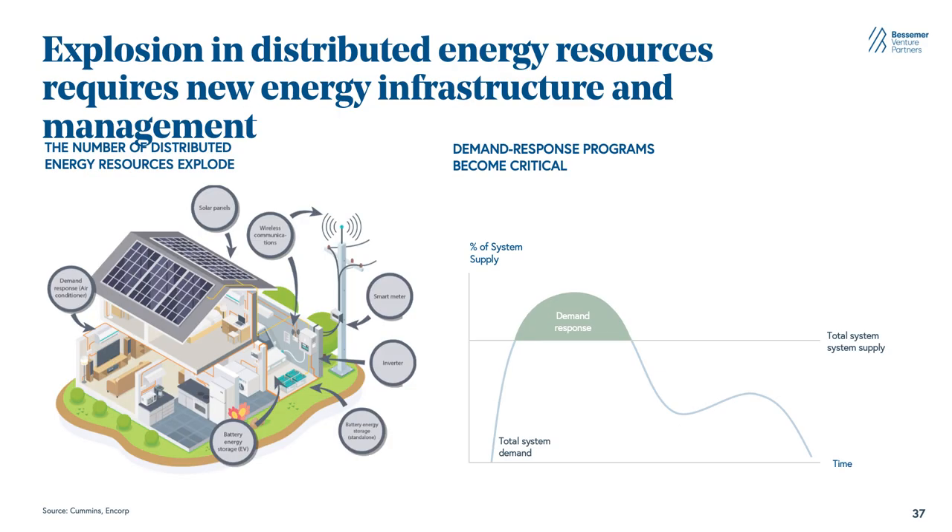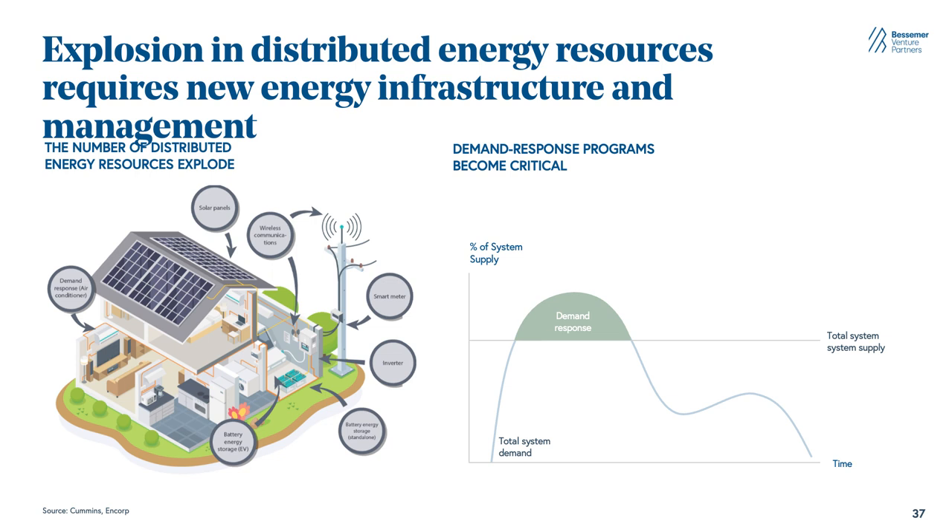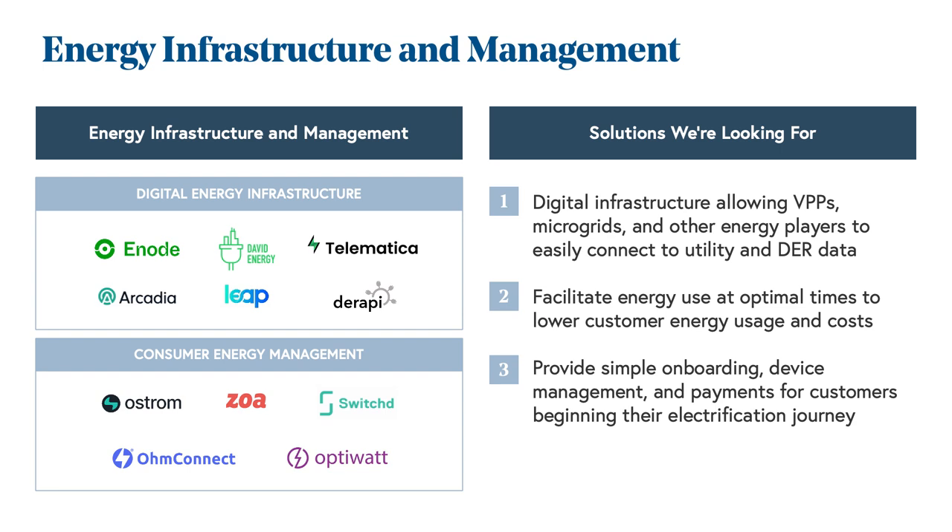Our final area is tied to the explosion in distributed energy resources — from heat pumps to EV chargers and EVs to solar panels — and the need to optimize demand response programs across this complex web of different energy resources. We're looking for digital infrastructure and APIs that allow virtual power plants, microgrids, and other energy players to easily connect to utility and distributed energy resource data. We're also looking for technologies that help facilitate energy use at optimal times, and consumer-facing software that provides simple onboarding, device management, and payment options for consumers.